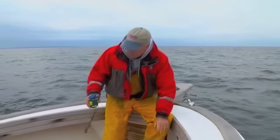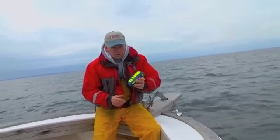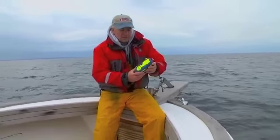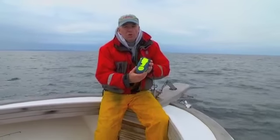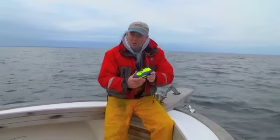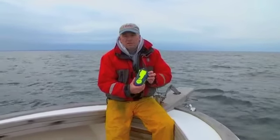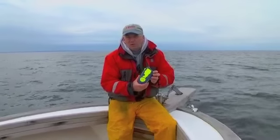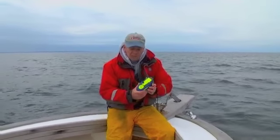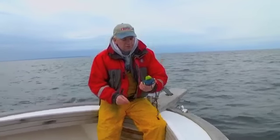But the one thing that you really want to have out here and you really should invest in is one of these. It's called a PLB, a personal locator beacon, and it operates much like an EPIRB. This one costs $250 — you can get them anywhere from $250 to about $400 for a basic PLB. This is made by ACR, it's an ACR Aquafix 406.